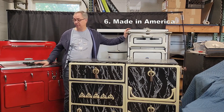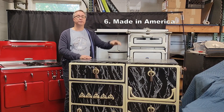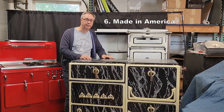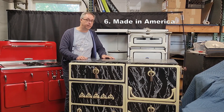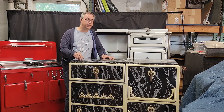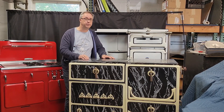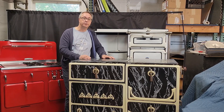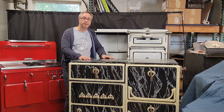This was made in Indiana. So was this. I've got stoves in here that were made in California, Pennsylvania, Maine, New Hampshire, and Brooklyn. You're not going to find that in your big box store. If you actually care about made in America, a vintage stove is absolutely the way to go.